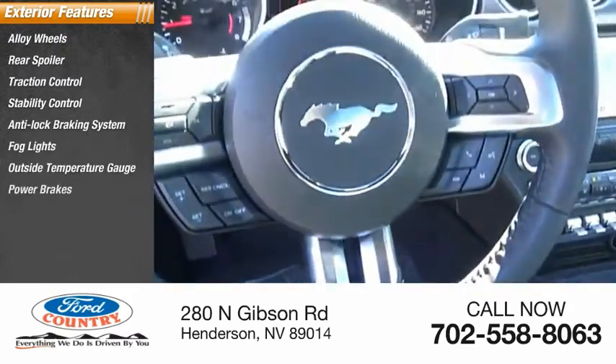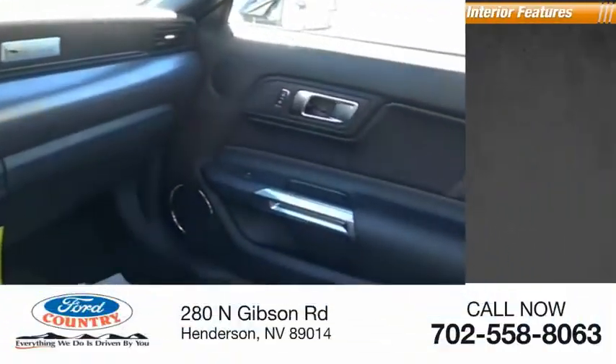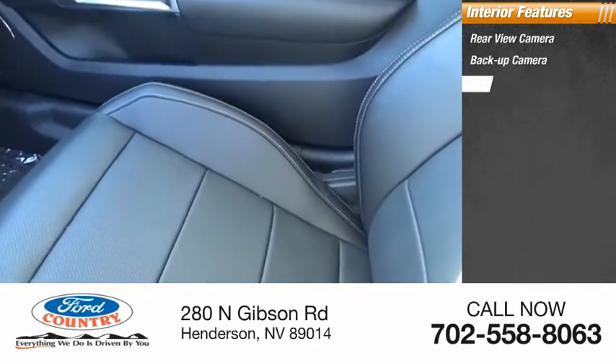Power brakes, braking assist, driver-side remote mirror. Inside you'll find a rear-view camera, backup camera, leather upholstery, and heated seats.